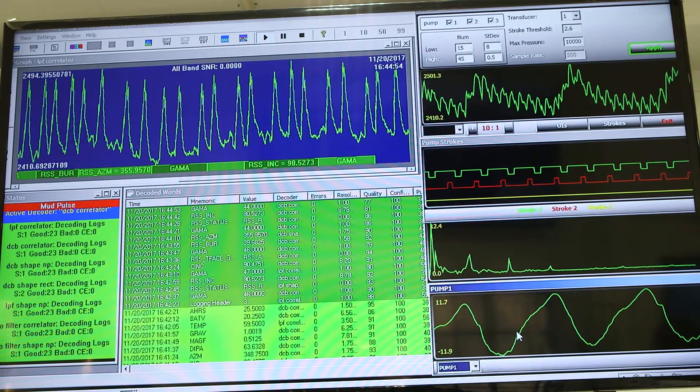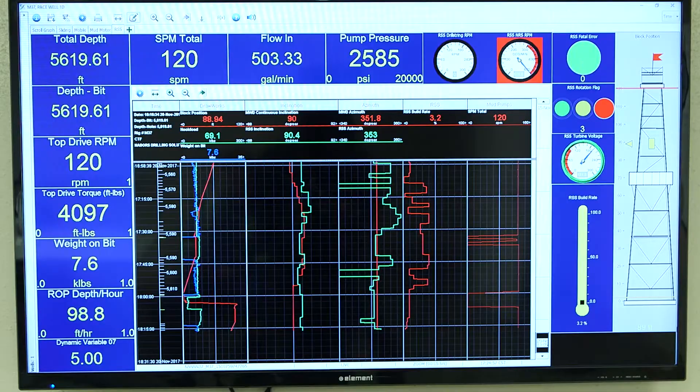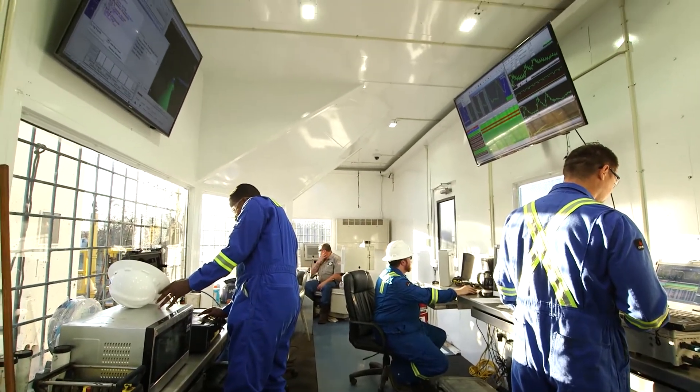We have real-time monitoring which you can store on a flash memory or however you wish to take it back to your office. You can view your real-time operations from anywhere in the world that has internet access.